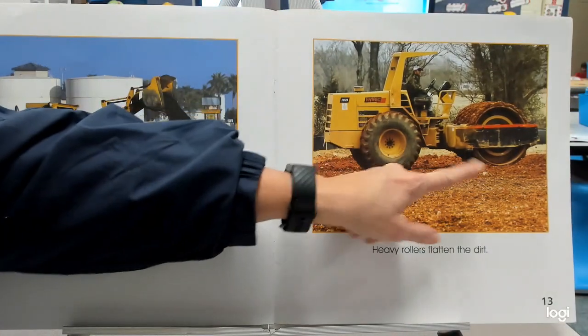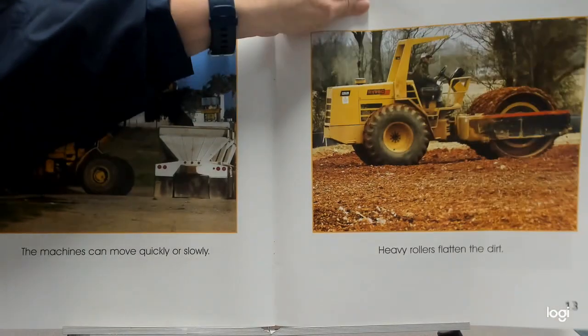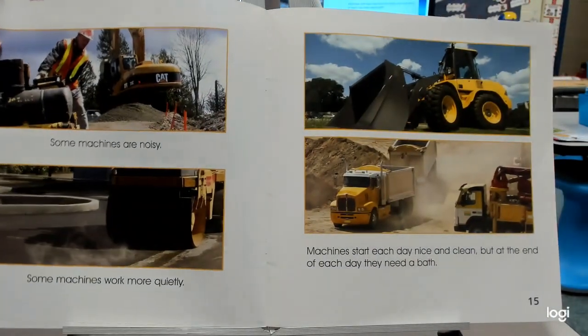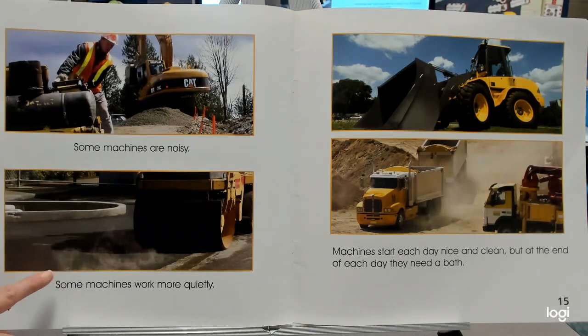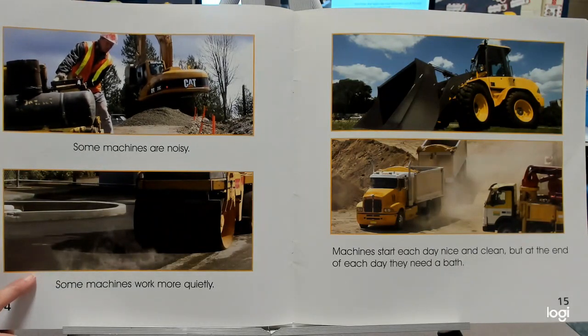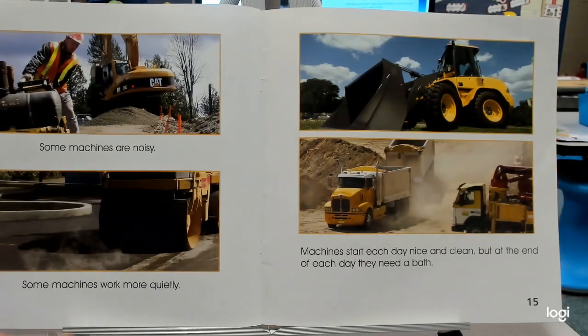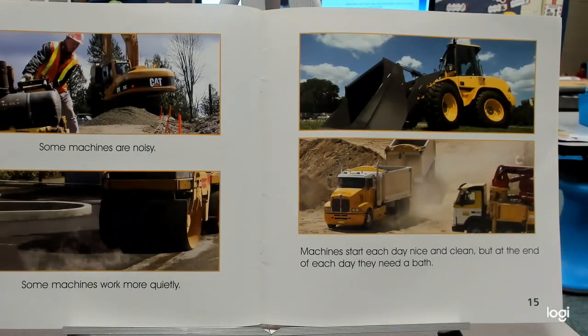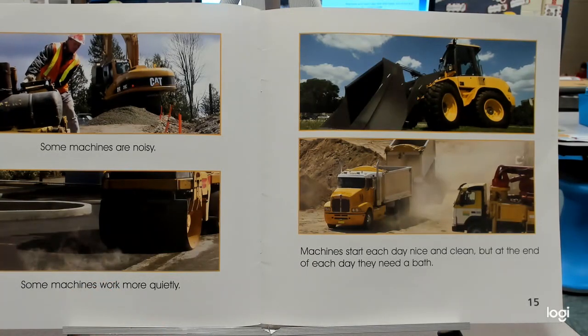See those big rollers — they make it all flat. Some machines are noisy, some machines work more quietly. Opposites: noisy and quiet. Machines start each day nice and clean, but at the end of each day they need a bath. So what would that be? Clean and dirty.